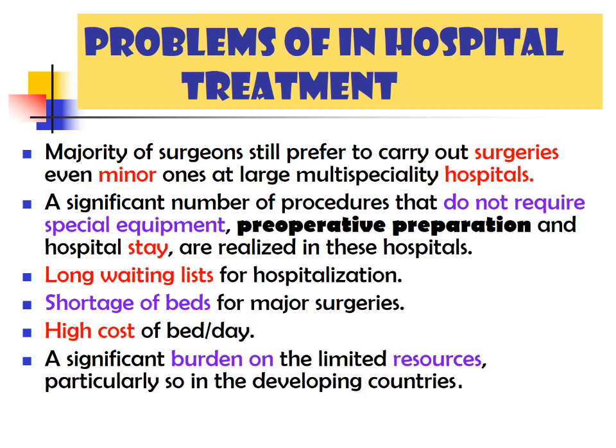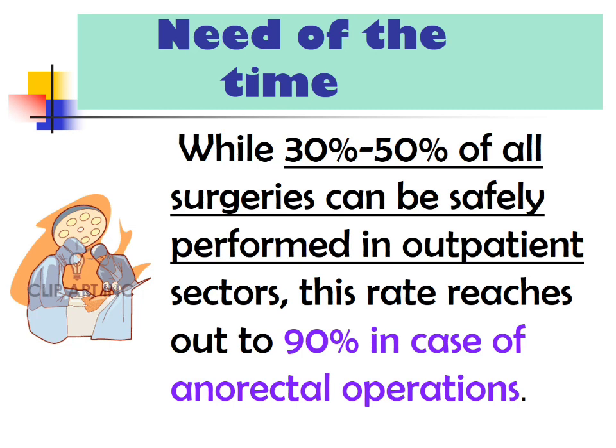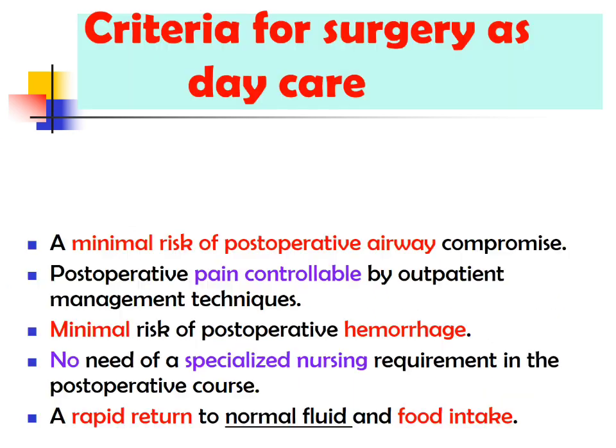Majority of surgeons still prefer to carry out surgeries, even minor ones, at large monthly specialty hospitals. A significant number of procedures that do not require special equipment, preparations, or stay are realized in these hospitals. This leads to long waiting lists, shortage of beds, high cost per bed per day, and a significant burden on limited resources, particularly in developing countries. While 30 to 50 percent of all surgeries can be performed safely in an outpatient sector, this rate reaches up to 90 percent in the case of anorectal operations — so almost all anorectal surgeries can be safely done in a daycare setting.